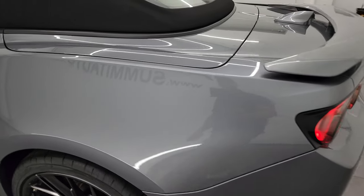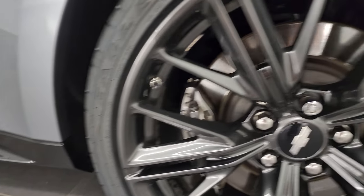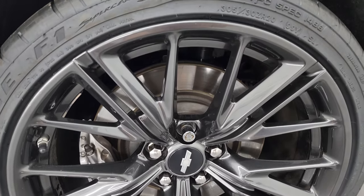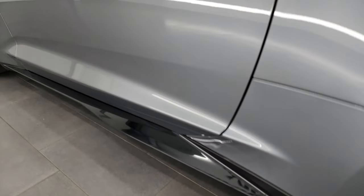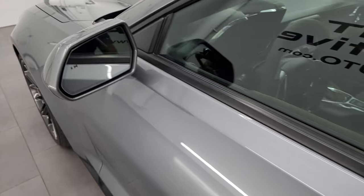Coming down the driver's side, just as clean as the passenger side. No major dents or dings on the rear quarter. The back wheel is in really nice condition — I didn't see any major scuffs or scrapes. Down the rest of the side of the car, the lower valence looks really good, the side skirt looks good, and the driver's side door looks really good with no dents or dings. This one does have blind spot monitoring and heated mirrors.